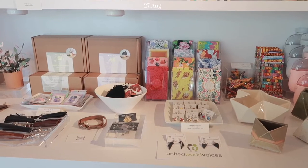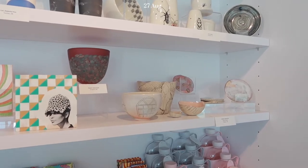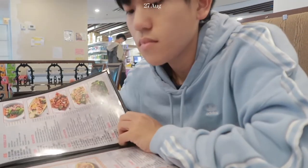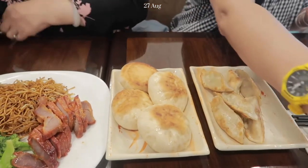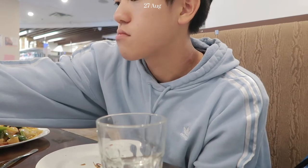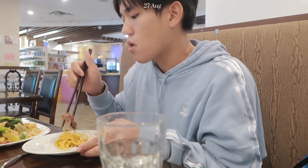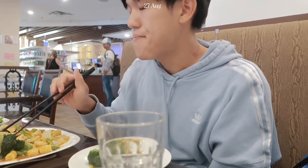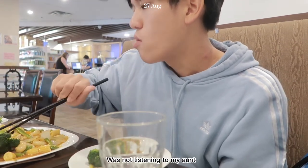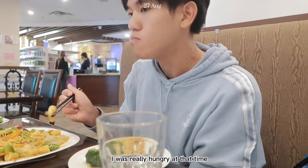We just wanted to get food first so we went to a restaurant. It looks really good and there's so many things. It tastes like pasta.